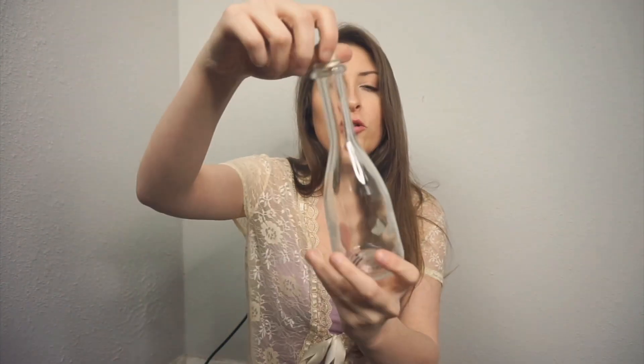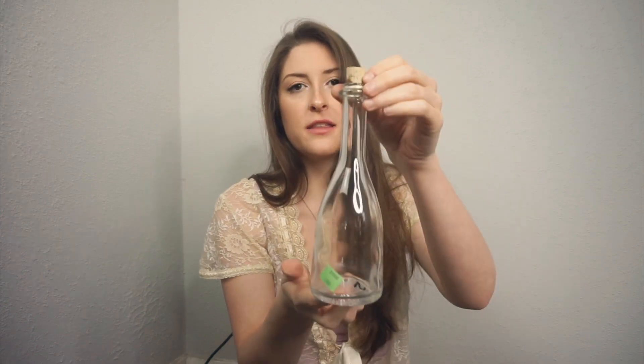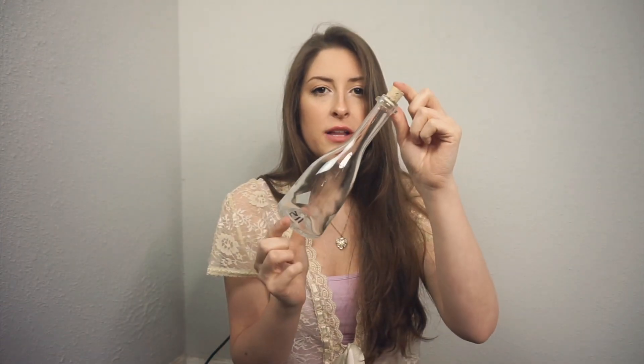I found this really cool bottle with a cork in it. I also have an idea for this in a Trash to Treasure video. This one was $1.99 from Goodwill, and I just like this shape. I love collecting little glass bottles like this.